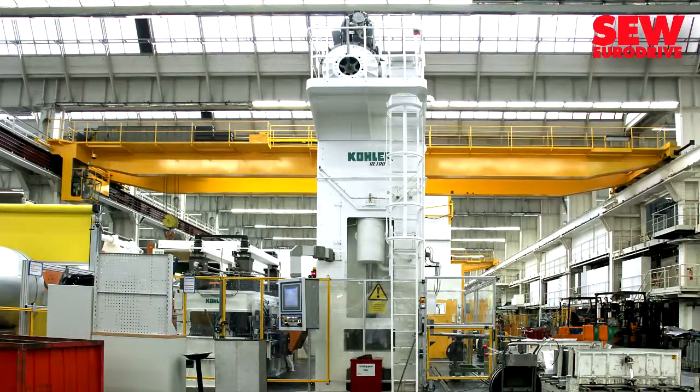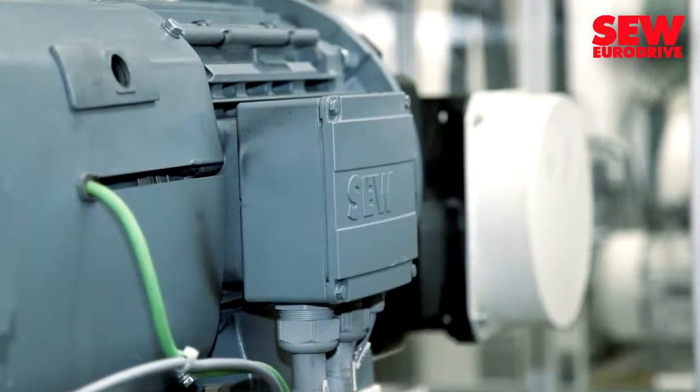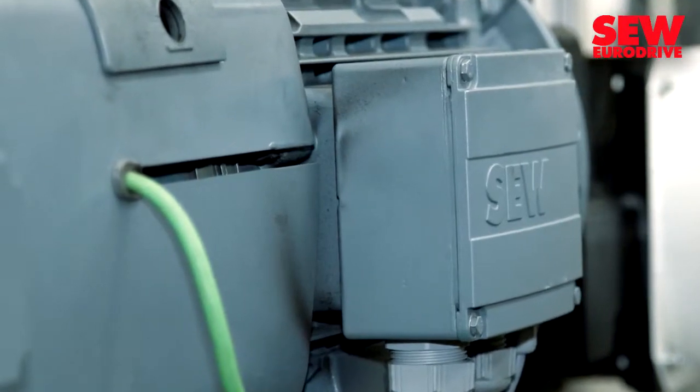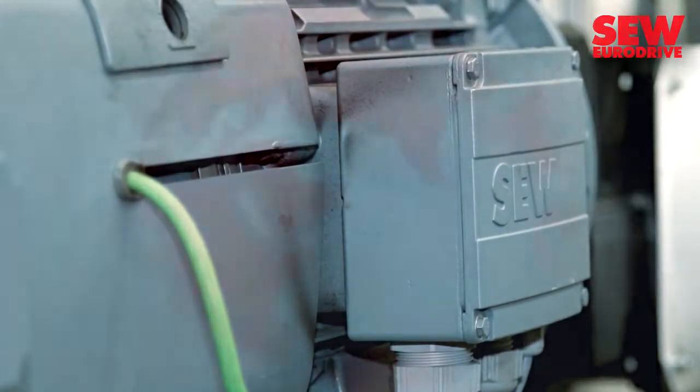The effective retrofit of this small parts press will serve as a model. VW plans to adopt the successful concept for other modernization projects.